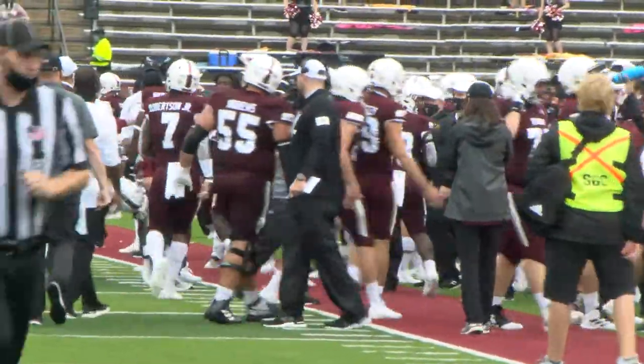The Troy Trojans welcomed the Texas State Bobcats into the Vent for the first home game, and it was a downpour. However, it didn't affect the mighty Trojans in this game.